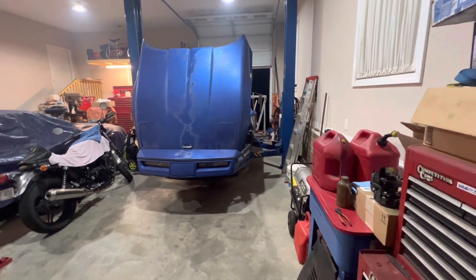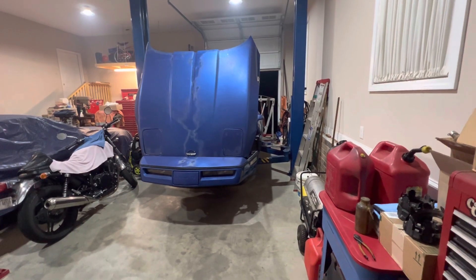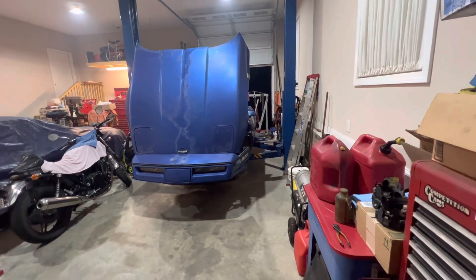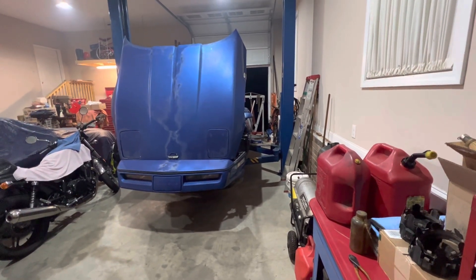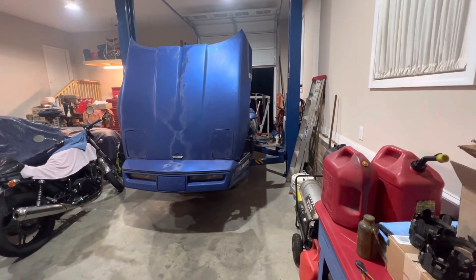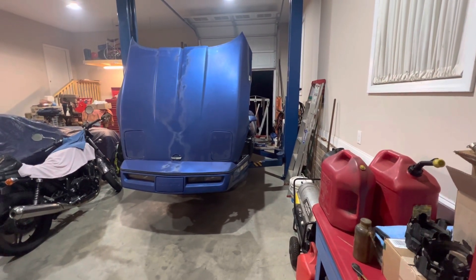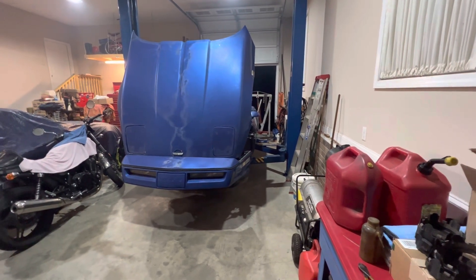Okay folks, so today is the 22nd of March, 2023. I've been working on the '84 Vette this evening. Got my exhaust system put back together and put back on with two new stock mufflers — Walker Quiet Flows from Rock Auto, stainless steel, original configuration.